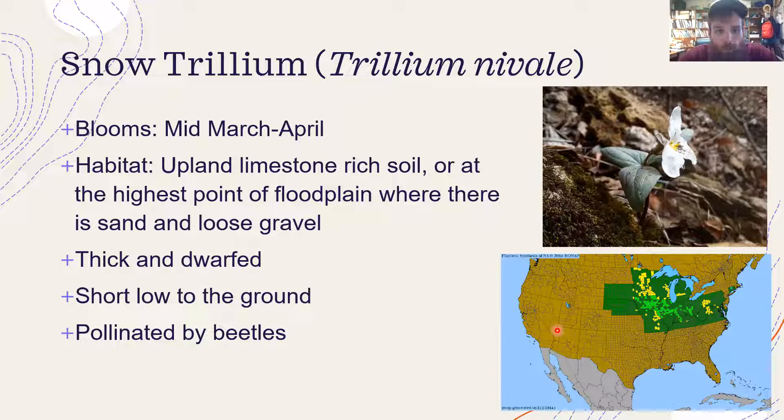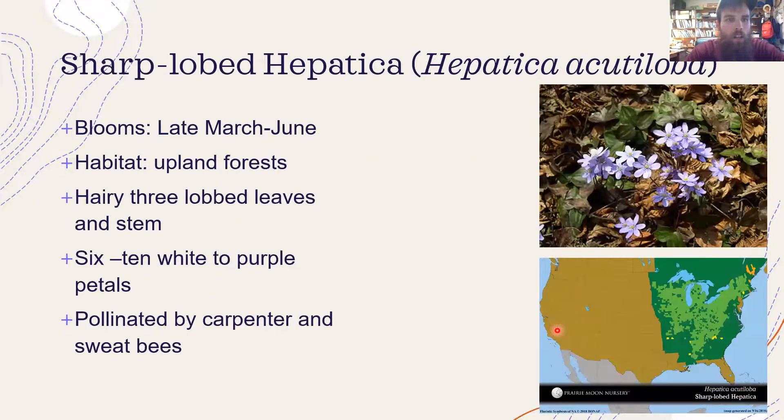Snow trillium is blooming right now. A good place I know to look for them is Buzzard Ridge Wildlife Area — if you hike to the overlook, you can usually find some snow trillium out there. They call it snow trillium because a lot of times it's blooming while there's still a little bit of snow on the ground.